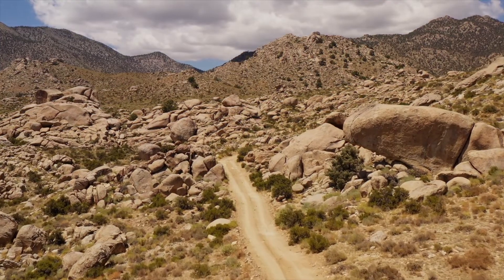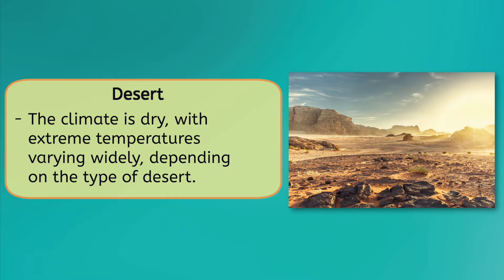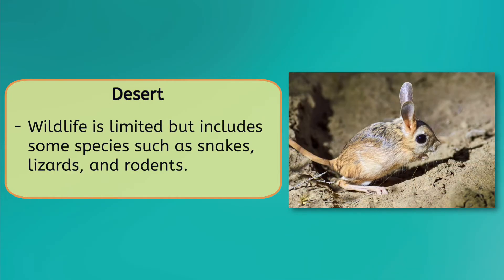A desert is a harsh environment with very little rainfall and extreme temperatures. It's characterized by a climate that is dry, with temperatures varying widely depending on the type of desert. Many deserts are very hot during the day and cold at night, while some, like polar deserts, are frozen solid year-round. The soil in a desert is typically rocky and sandy, with limited nutrients and water available for plant growth. As a result, vegetation in a desert is scarce and consists primarily of drought-resistant plants such as cacti, succulents, and shrubs. Despite the harsh conditions, some species of wildlife such as snakes, lizards, and rodents have adapted to the desert environment and are able to survive in this ecosystem.